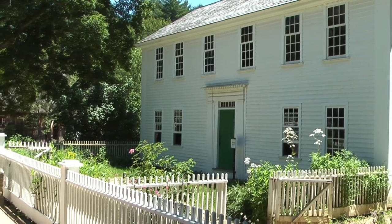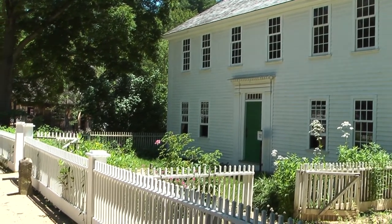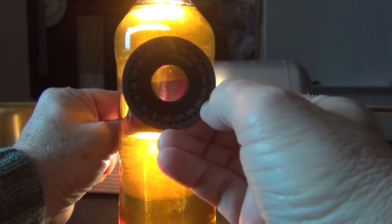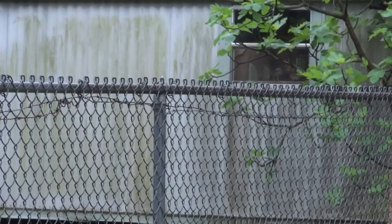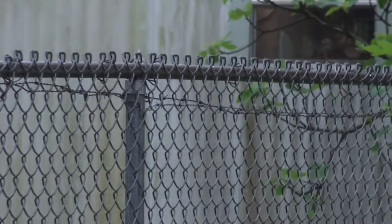The orientation of the allowed plane changes with wavelength in the corn syrup, producing the colors as the Polaroid filter is rotated. A chain-link fence would block rope oscillations occurring in any plane.